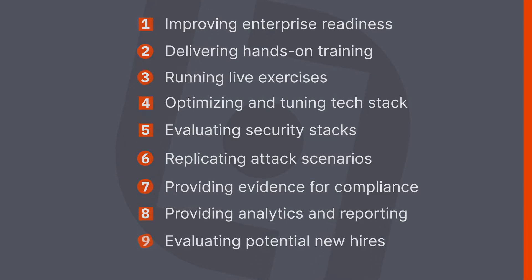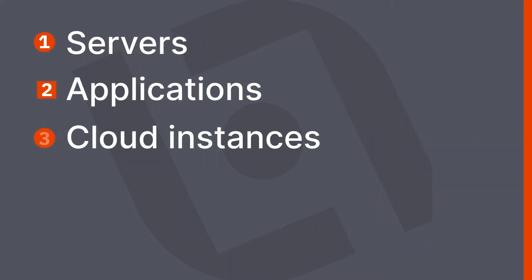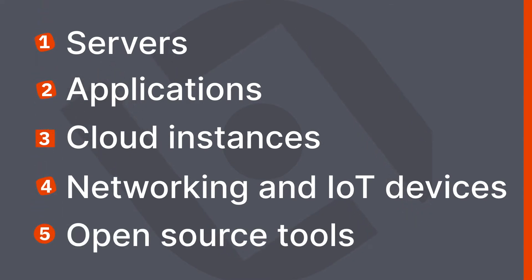A cyber range is a virtualized, high-fidelity clone or simulation of your production environments for cloud, IT, ICS, and OT environments, including servers, applications, cloud instances, networking and IoT devices, and open source tools. A fully configured cyber range allows organizations to deploy specific and measurable red, blue, and purple team training scenarios, and validate the effectiveness of their security stack.